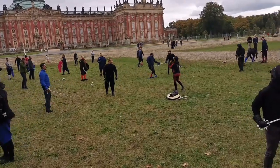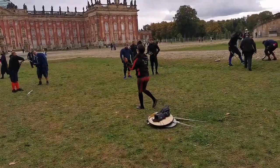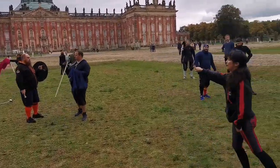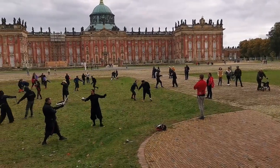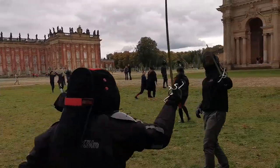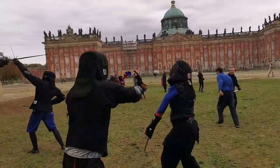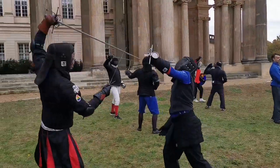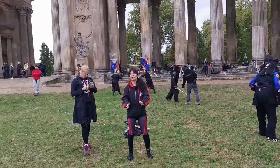Switch roles if you haven't already done so. If you were defending, now you should be attacking.